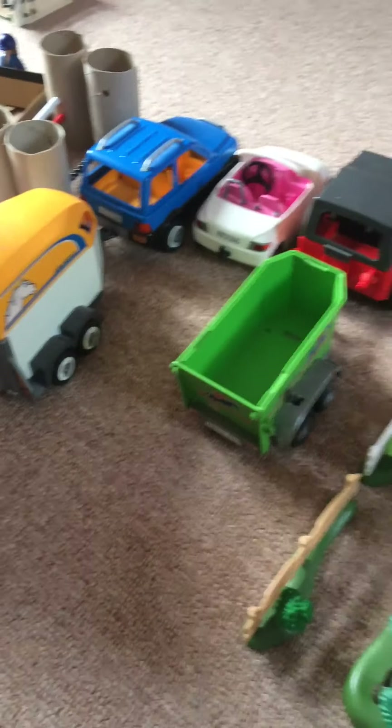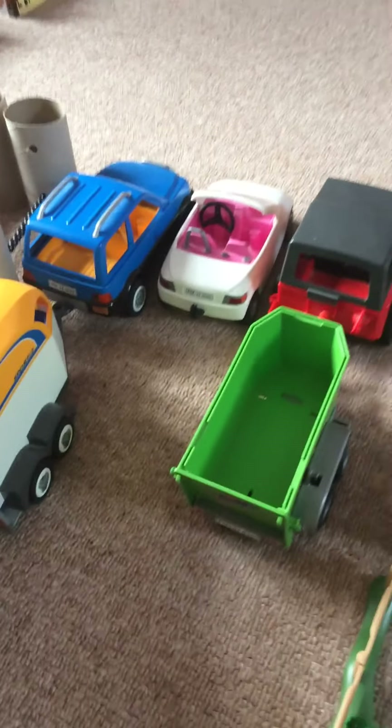Hi, welcome to Waterfall Warrows Gables. This is the car park, this is where they park their cars.